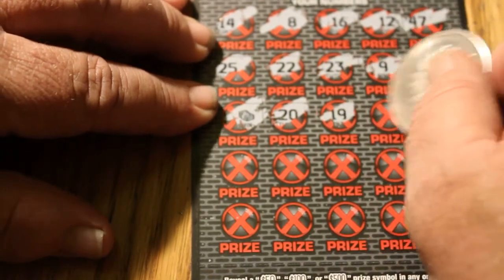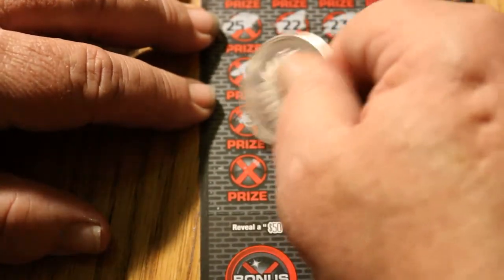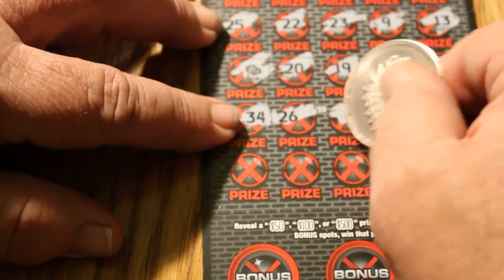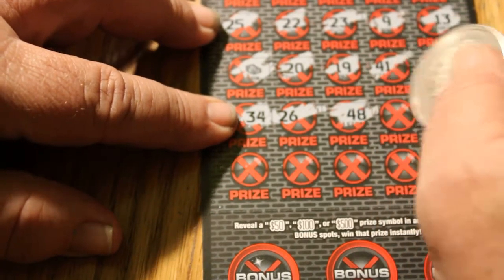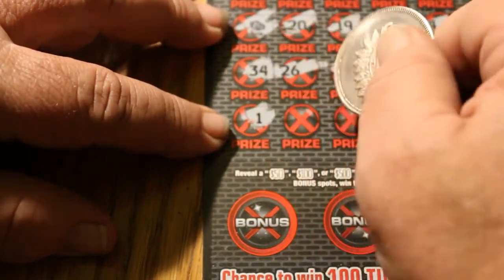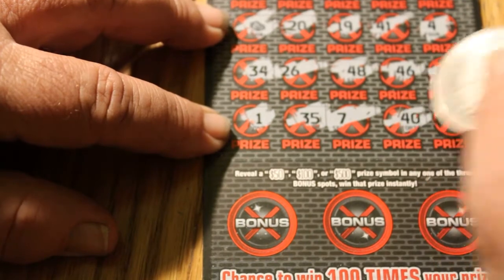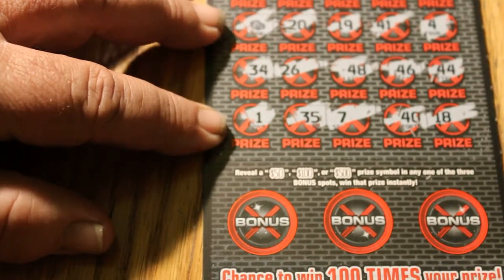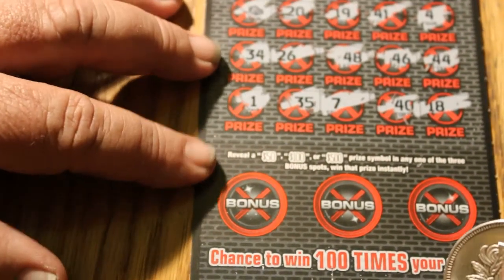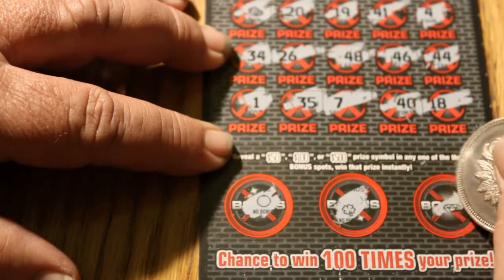Continuing: 20, 19, 41, 4, 34, 26 — got three. Those could all be 10s though, you never know. Then 48, 46, 44, 1, 35, 7, 40, and 18. So we've got three matches. Now down to the bonus section — sometimes if you get something down here when you have that, it tells you something good is happening. A lemon, an orange, a shamrock, and a diamond.